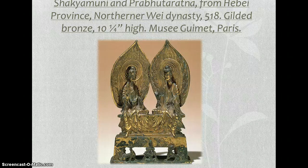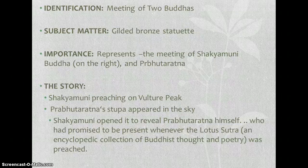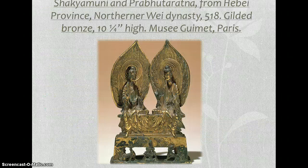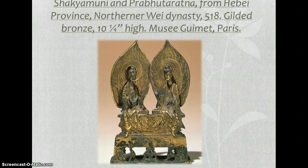It's from the Northern Wei Dynasty in 518. The meaning is two Buddhas, and it's a Gilded Bronze Statuette. It represents Shakyamuni Buddha on the right, and Prabhataratna on the left. It shows how the sculptures of the Northern Wei Dynasty transformed the Gandhara-derived style of earlier Buddhist art in China.